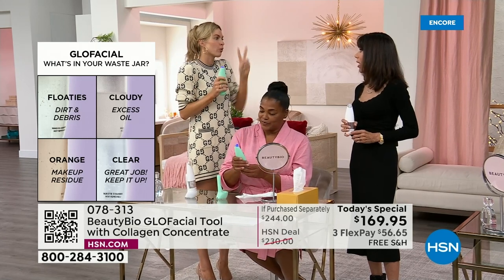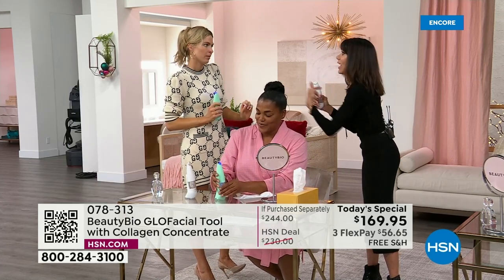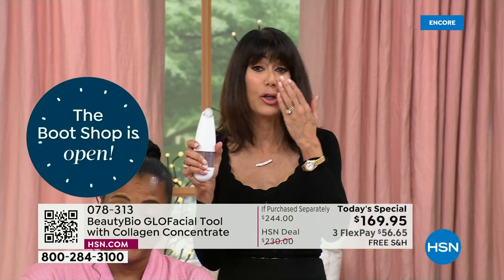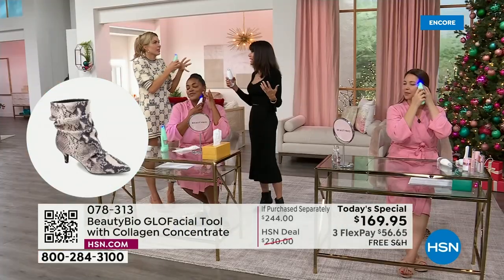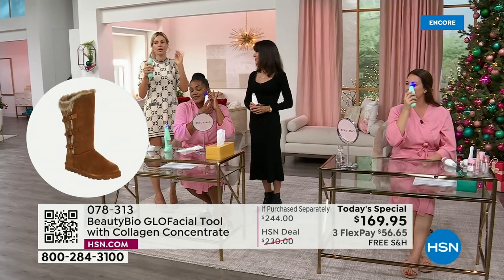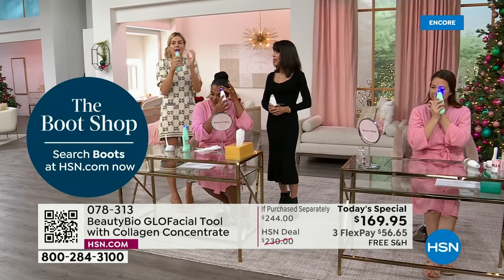I came back from Paris — hadn't worn makeup in two days — and there was still orange coming out of my pores. That's so awesome, because you think your skin looks clean. You don't realize what's in there until you use the Glow Facial. That's why hydration facials are such a big deal, and why people absolutely embrace this technology — because it works.